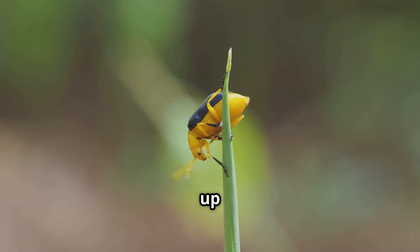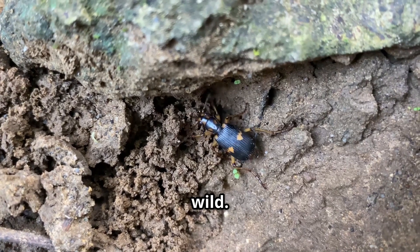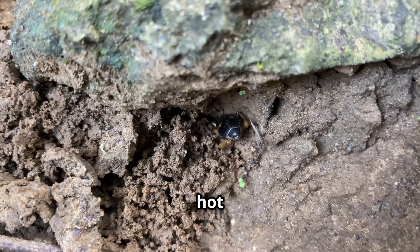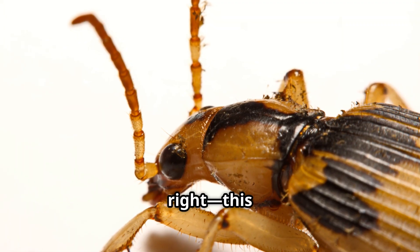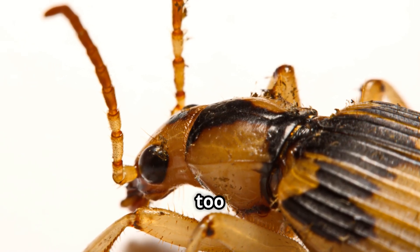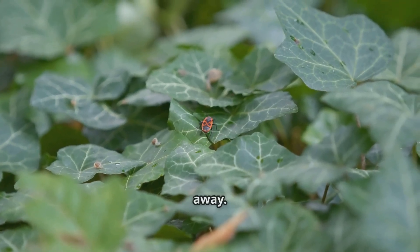First up, the bombardier beetle — the exploding bug. Let's start with something wild. The bombardier beetle has a secret weapon. It shoots boiling hot chemicals out of its back when it's scared. This tiny beetle mixes chemicals inside its body, and when a predator gets too close — boom! It blasts out a hot, stinky spray to scare them away.